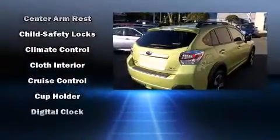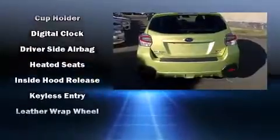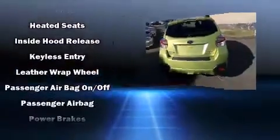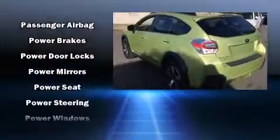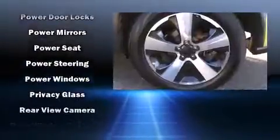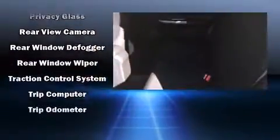Top features include heated front seats, a rear window wiper, one-touch window functionality, a tachometer, an outside temperature display, front fog lights, and more. Curtain airbags combine with standard stability control in creating a comprehensive safety network.